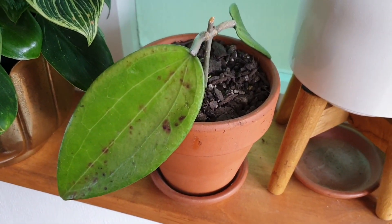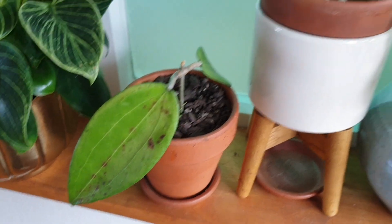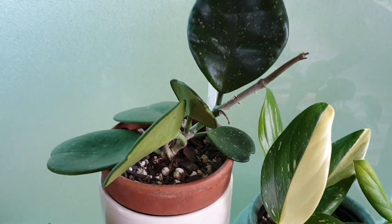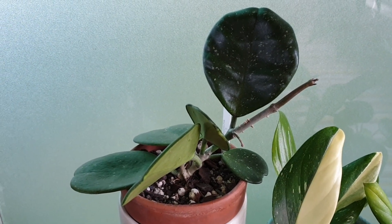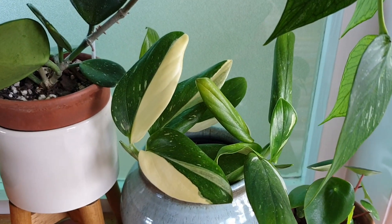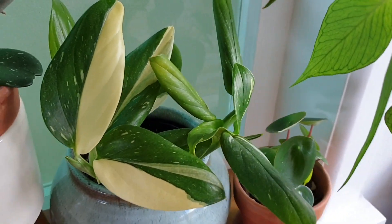Next to that is my Hoya cinnamonifolia, this is my latest plant addition which I have just potted up. And next to that I have a Hoya obovata, if you watched my previous video of my Hoya collection, this is probably where the majority of them live so you will be seeing them again. Next to that is my Monstera stanleyana, the variegated version, or I think it's been recently reclassified as a philodendron cobra. Correct me if I'm wrong but I think that's right.